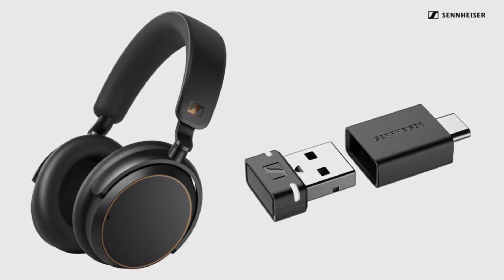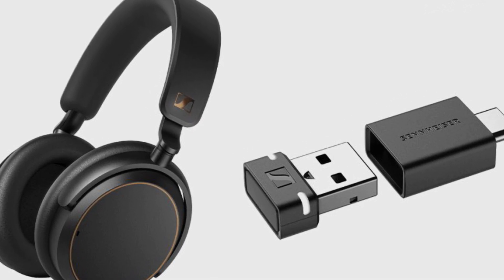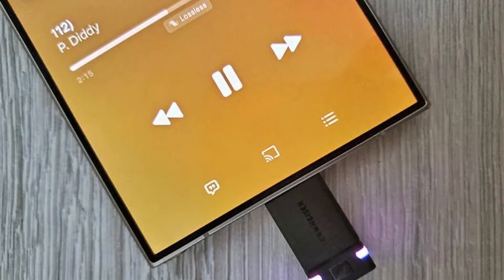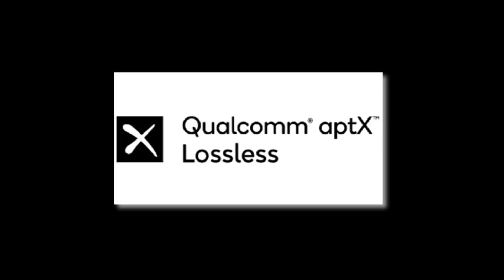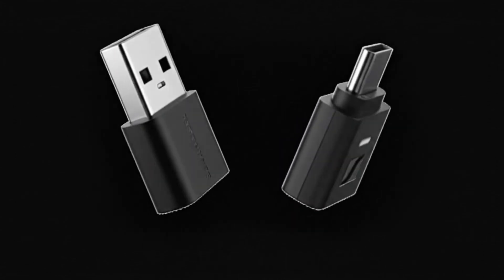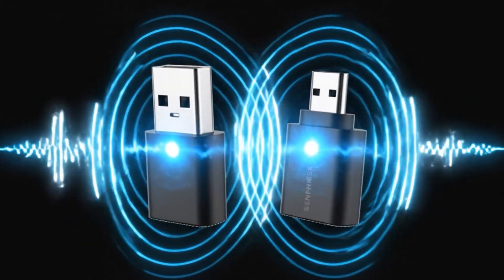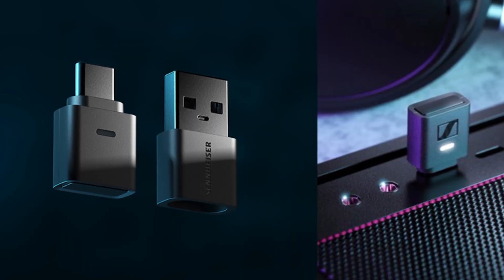Now let's talk competitors. Sennheiser's own previous model, the BTD 600, is a direct predecessor — a USB-A dongle with Bluetooth 5.2 and support for Aptex and Aptex Adaptive, but it lacks Aptex Lossless, AuraCast, and native USB-C. The BTD 700 refines nearly every aspect: smaller body, higher Bluetooth version, native USB-C support, and expanded codec options, making it the more future-proof choice.